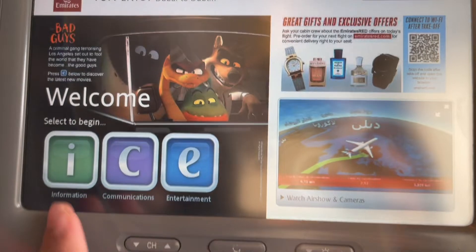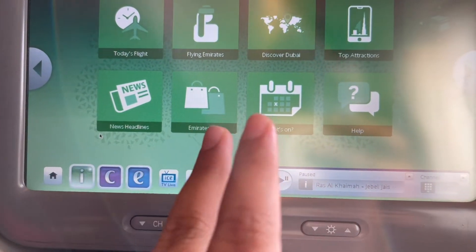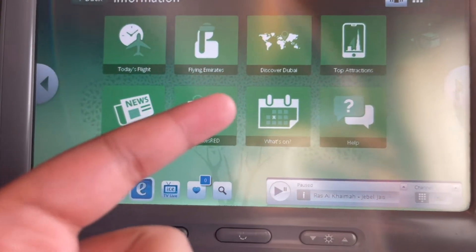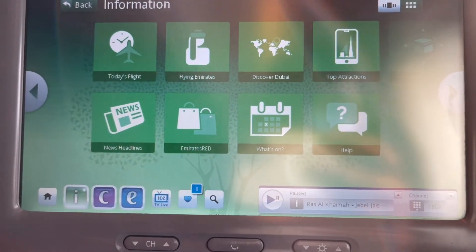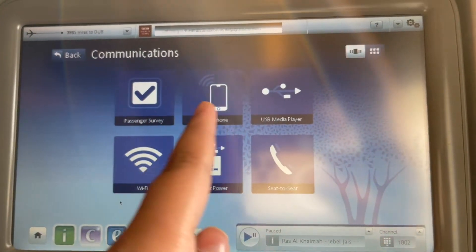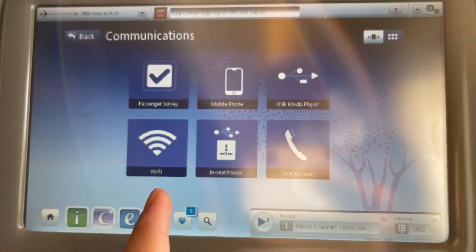ICE stands for Information, Communications and Entertainment. For information, it has live news headlines, Emirates shopping, what's on your flight, and help. There are also top attractions, Discover Dubai, Flying Emirates, today's flight — that covers the information section. For communication, it has a passenger survey, mobile phone, USB media player, seat-to-seat call (which did not work for me), in-seat power, and Wi-Fi.